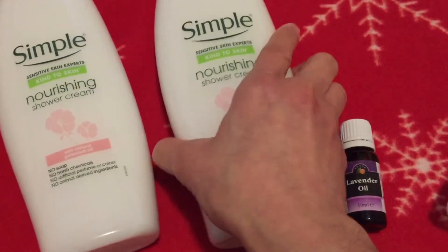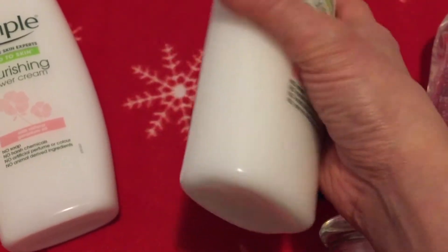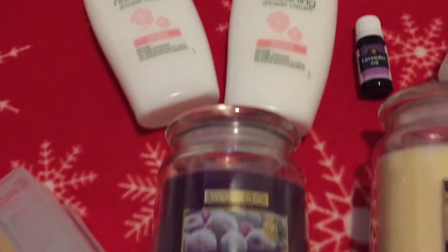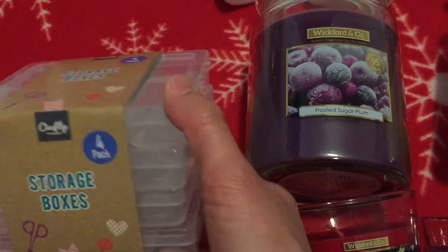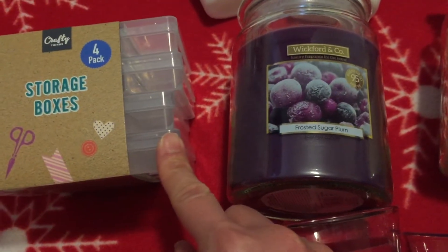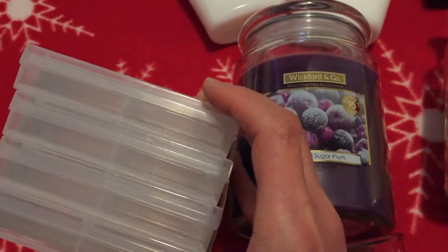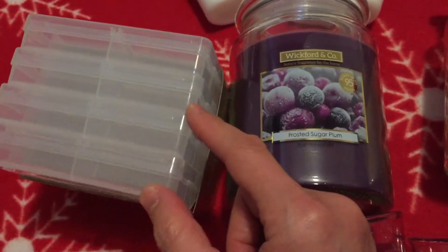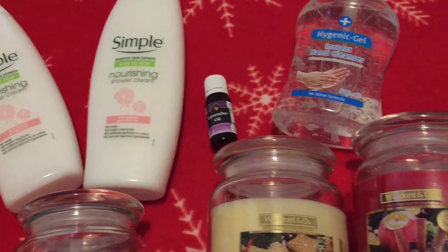We also got some Simple shower cream — it's £1.50 each for 500 ml, which I think is pretty good. We always stock up on a couple of bottles when we go. The last thing was just this pack of four little storage boxes. I've had these before and I like them for organising the girls' toys and different bits and bobs — they're just handy little storage boxes.